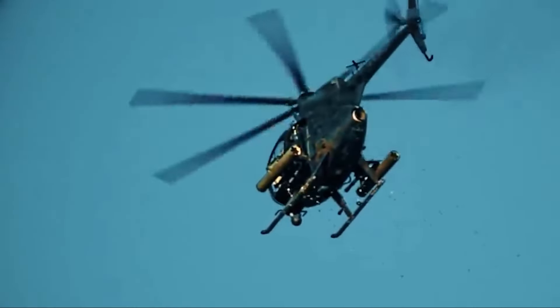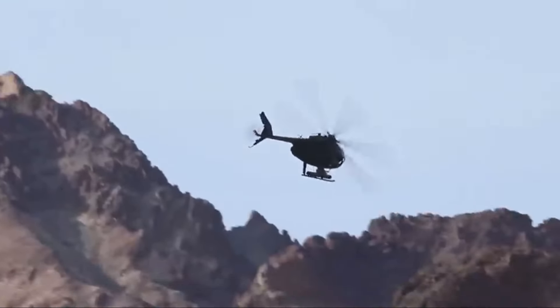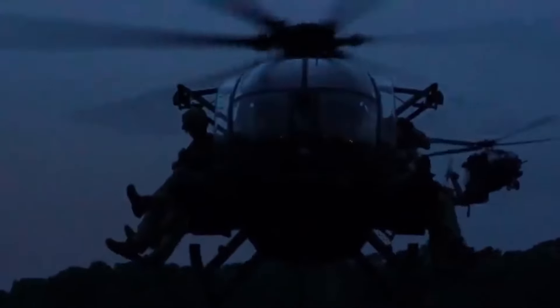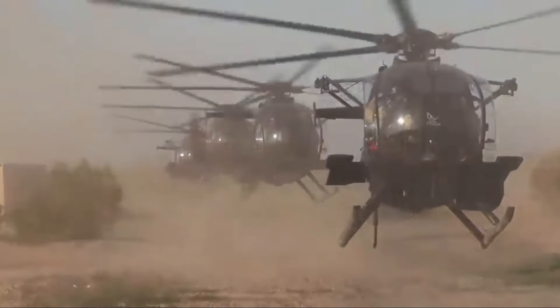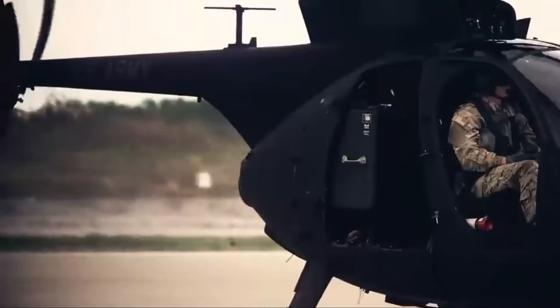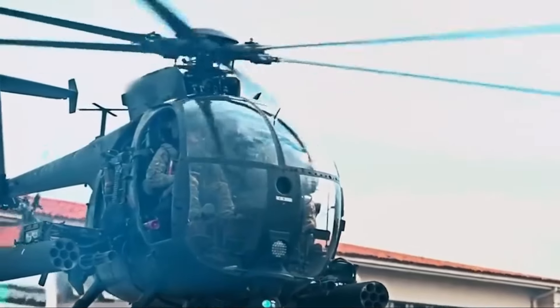With the weapons they have, pilots can set strategies to hunt enemies on the battlefield. This is indeed the advantage of the MH-6 Killer Egg. With various advantages, the MH-6 will become one of the lightest helicopters feared on the battlefield. Various important missions can be carried out with this helicopter because of its perfect maneuverability when entering enemy areas, and it is easy to avoid enemy attacks by hiding behind buildings or ducking quickly in the field.